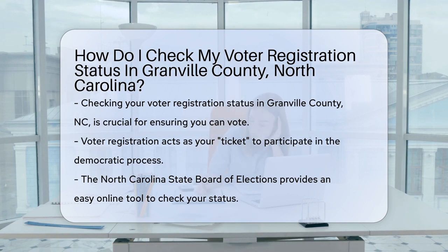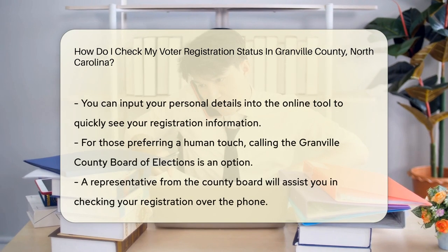Checking your registration status is key. You might think it's a chore, but it's actually a breeze. Let's dive into the how-to. Voter registration is like your ticket to the democracy party — no ticket, no entry. So it's crucial to ensure you're on the list.